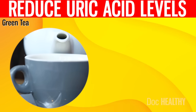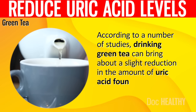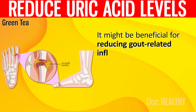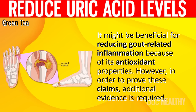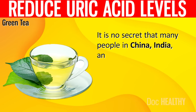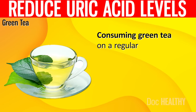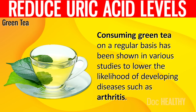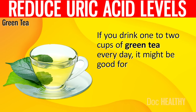14. Green Tea. According to a number of studies, drinking green tea can bring about a slight reduction in the amount of uric acid found in the blood. It might be beneficial for reducing gout-related inflammation because of its antioxidant properties, though additional evidence is required to prove these claims. Many people in China, India, and Japan drink green tea on a regular basis, and various studies have shown it can lower the likelihood of developing diseases such as arthritis. Drinking one to two cups of green tea every day might be good for you in the long run.